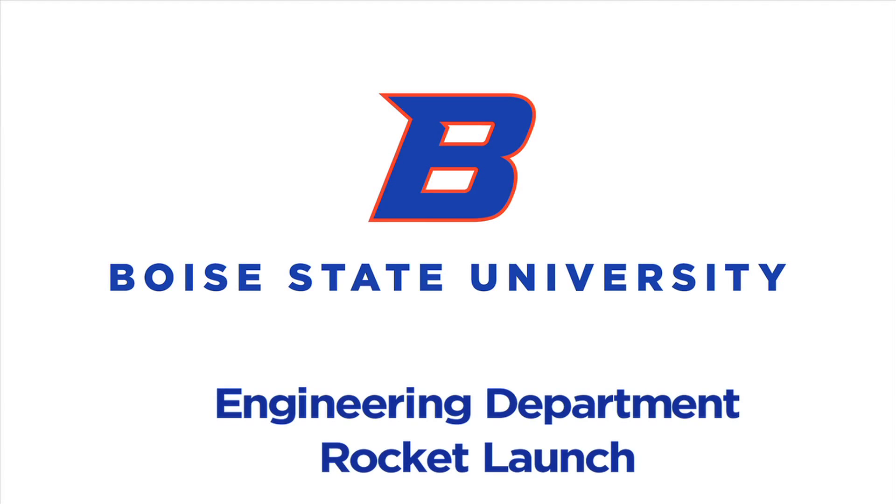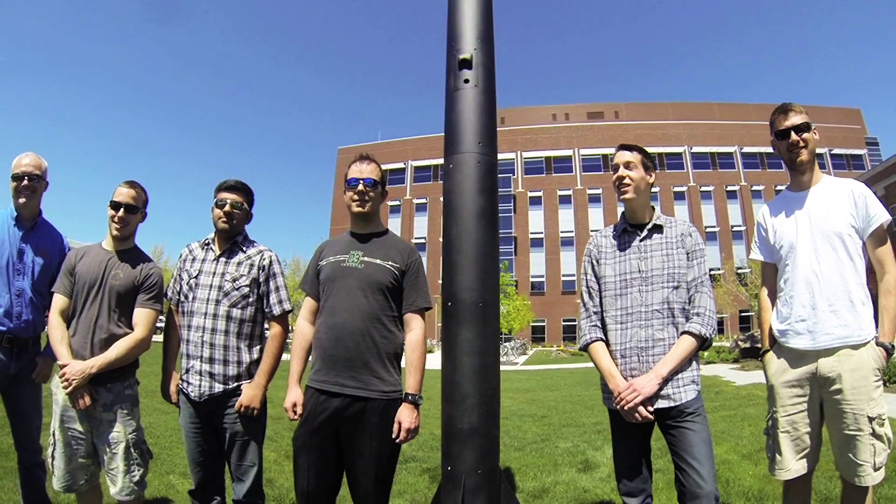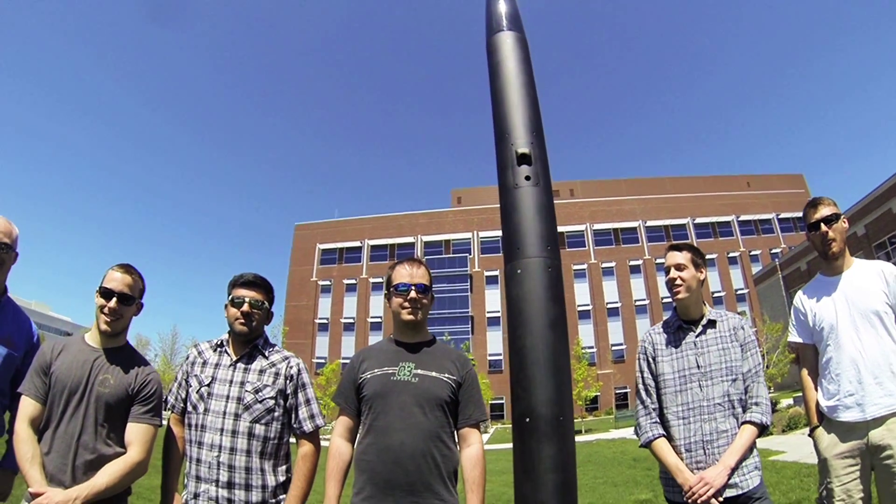We have an interdisciplinary group of students here — some electrical engineers and some mechanical engineers — and they have designed and fabricated this rocket that's going to be launching here in a few more days.